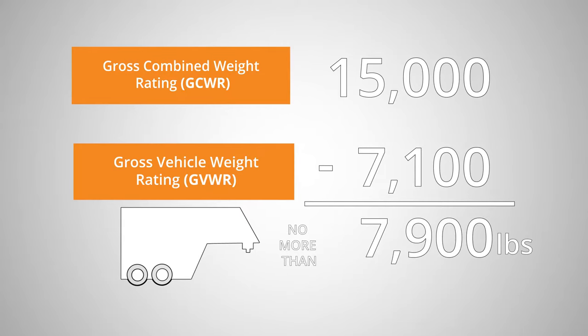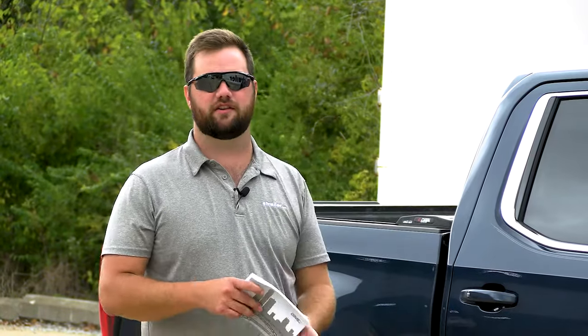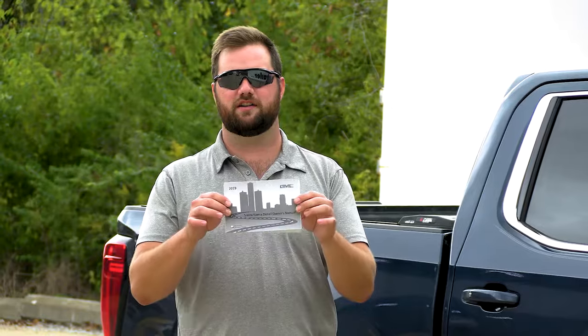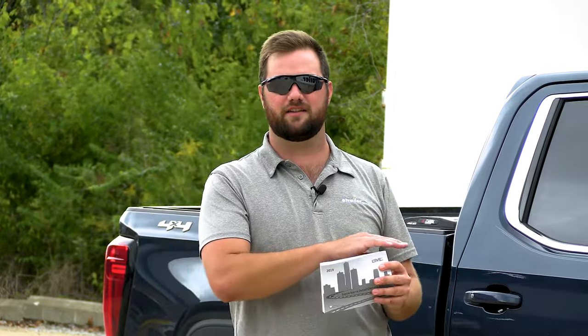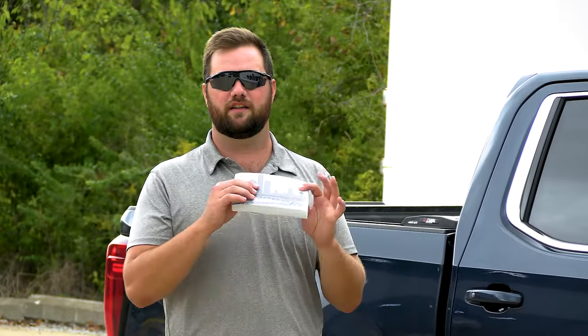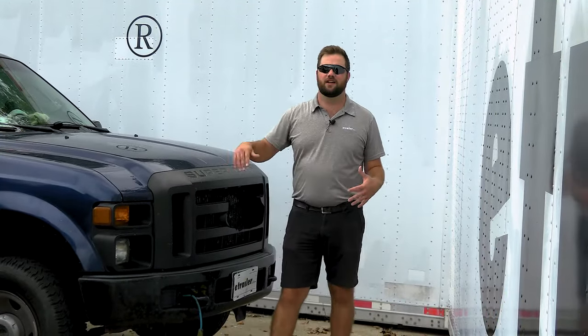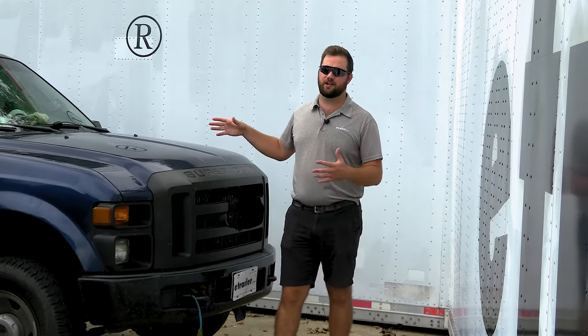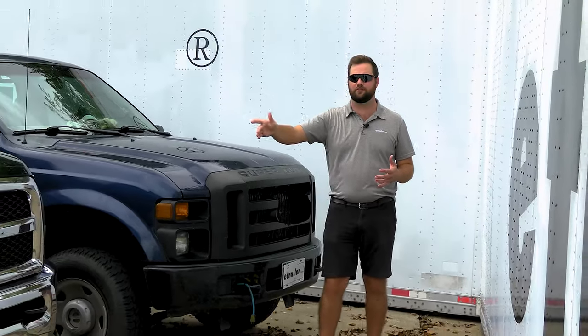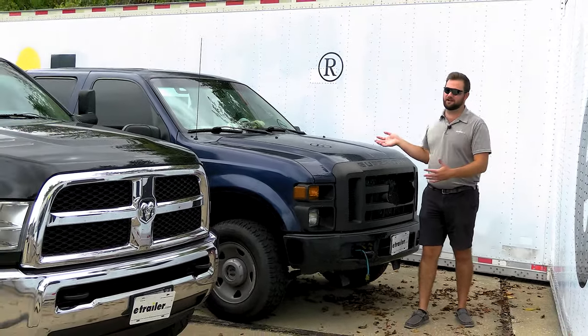If you don't want to do all that math to figure out your GVWR, your GCWR, and your payload, you can find all that information in the owner's manual of your vehicle. This will also tell you what towing capacity your vehicle has based on the motor and drivetrain that came with your vehicle. The next topic is going to be gas versus diesel. The biggest difference is going to be your torque — diesel is always going to have a lot more torque than a stock gas motor.